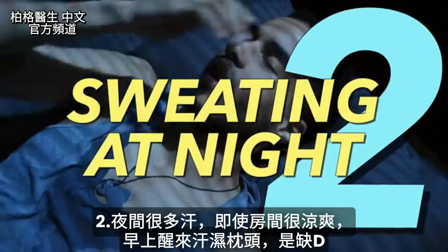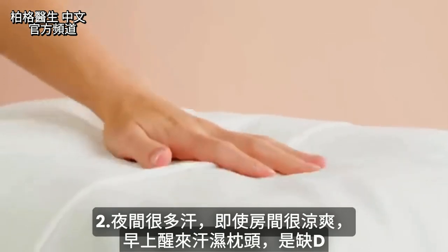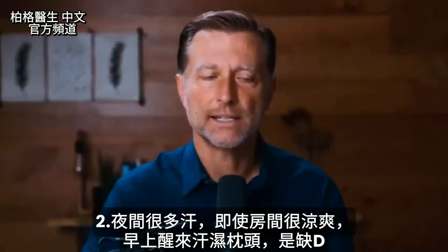Number two: sweating more at night, even if your temperature is cool. This can also show up with your pillow being moist in the morning. So excess sweating, especially at night, is a vitamin D deficiency.